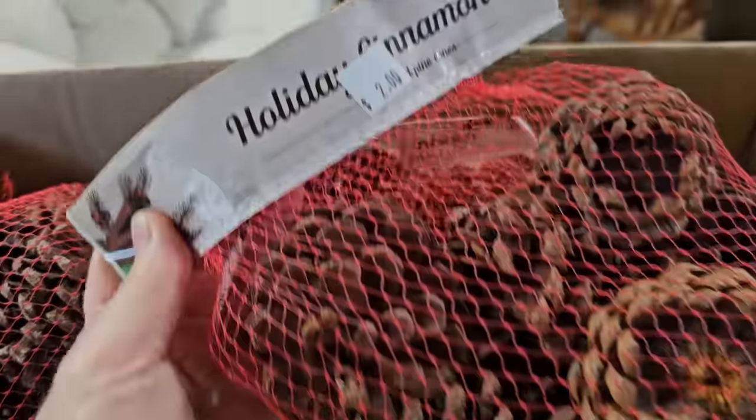And they've got a load of these cinnamon-scented pine cones in. They're $2.00 a bag — it smells so good.